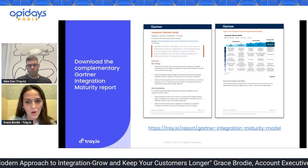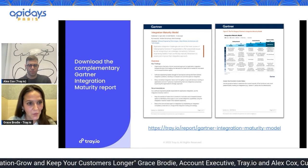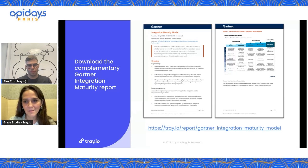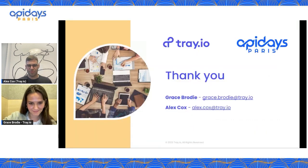Head over to Tray.io where you'll be able to access a complimentary copy of the latest Gartner integration maturity report. There's certainly some really deep insight in there — much deeper than we could go into in the time we've had today — but hopefully for those still evaluating the market for an iPaaS partner, there'll be some key themes and helpful information to support you. Thank you so much for listening. It's been a pleasure — please don't hesitate to reach out if you have any questions about the content in this presentation or from when you came to see us at API Days last week. We'd be delighted to help.